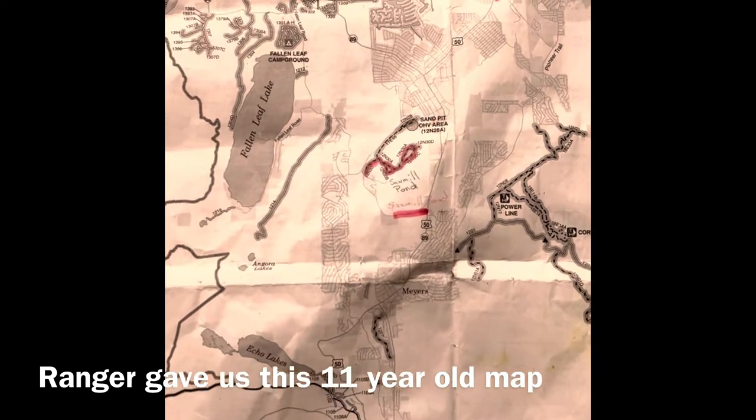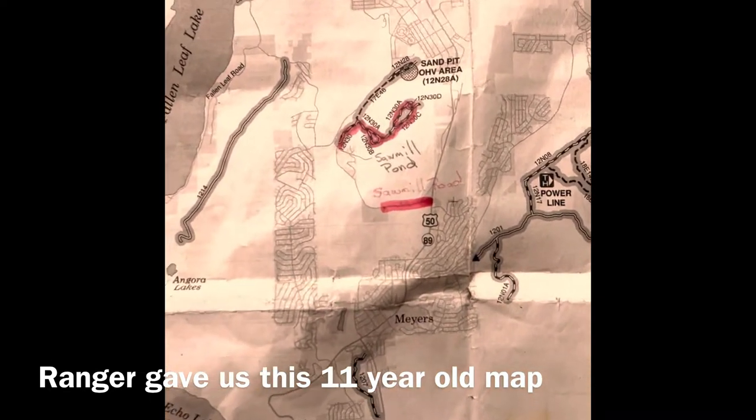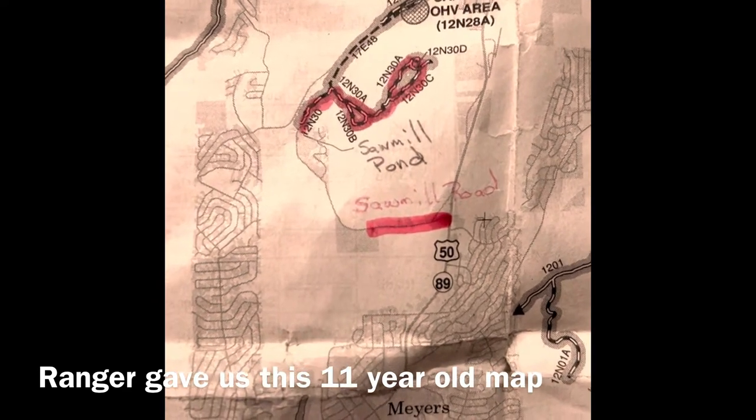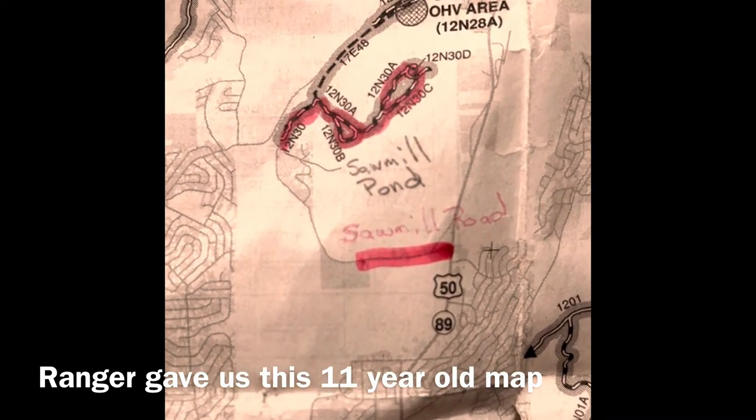Sawmill Pond OHV — a fishing spot, a motocross track, and a quick loop for the Jeep with incredible views and some exciting off-road obstacles.